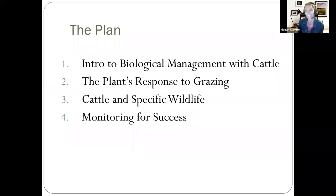The plan for today is to talk about a basic introduction to biological management with cattle. Then we're going to go through the plant's response to grazing — what is actually happening to that plant — and knowing that information, how can we apply that to responsibly grazing, or knowing when we should add cattle into the mix for our management.